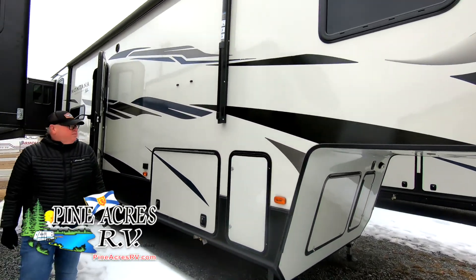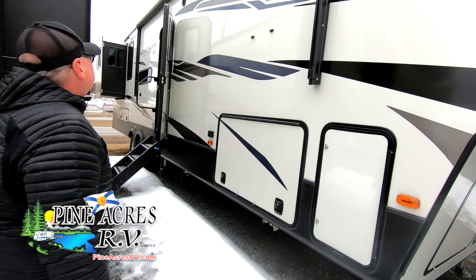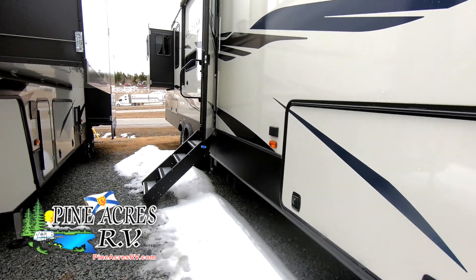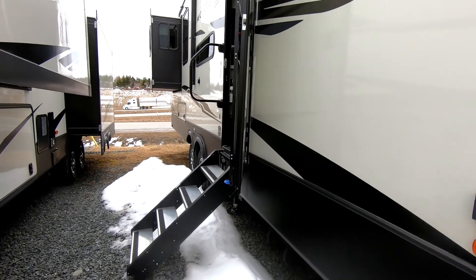Hey guys, here's a Montana 373RD, Montana High Country Rear Living Room. Actually very, very nice separation in this trailer.